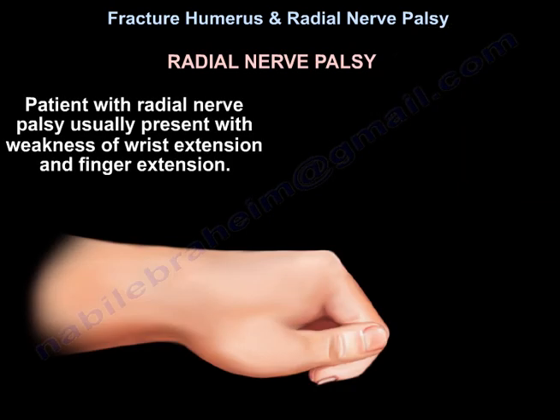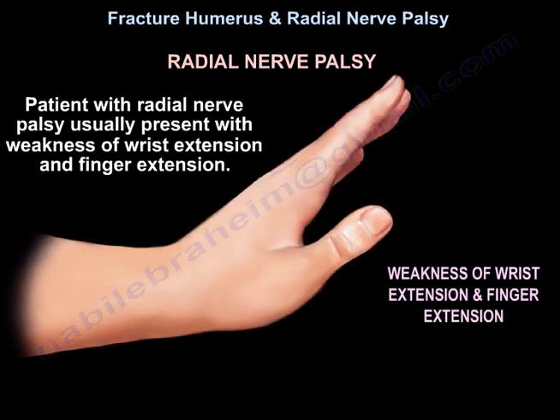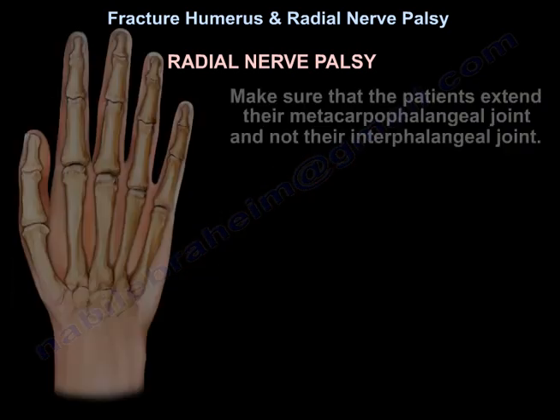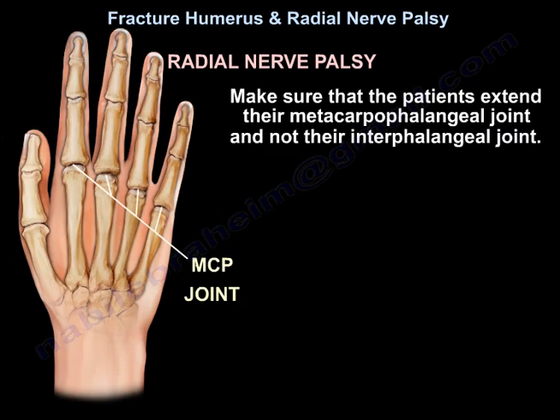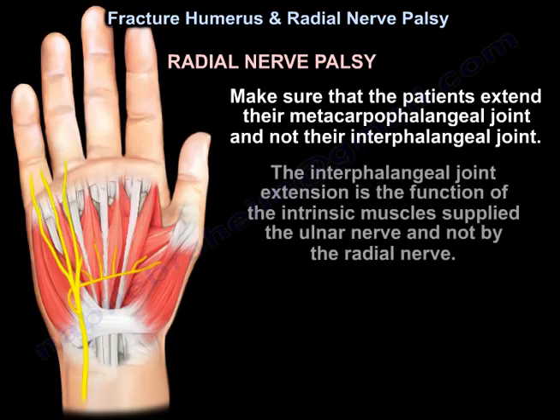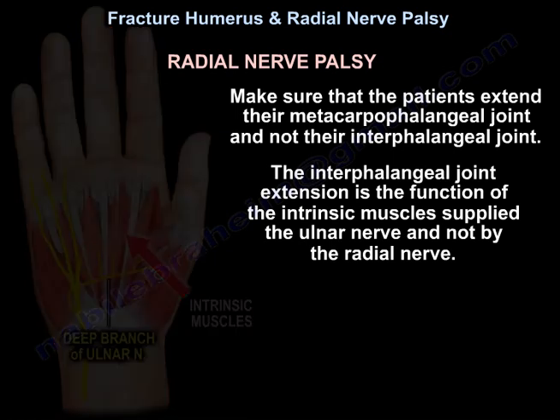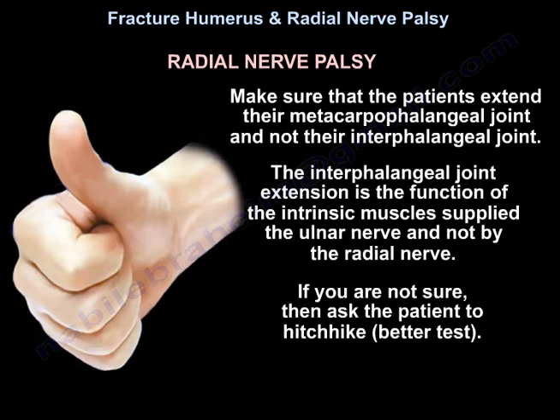Patients with radial nerve palsy usually present with weakness of wrist extension and finger extension. Make sure the patients extend their metacarpophalangeal joint and not their interphalangeal joint. Interphalangeal joint extension is the function of the intrinsic muscles supplied by the ulnar nerve and not by the radial nerve. If you are not sure, ask the patient to hitchhike — it's a better test.